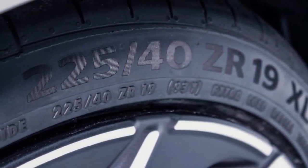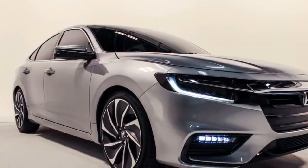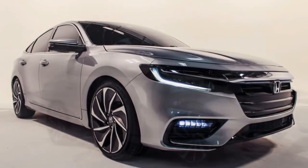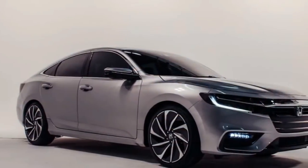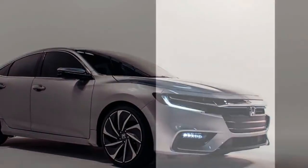That's an impressive number that will put it right in the hunt against its competitors, all wrapped up in a less divisive-looking package with best-in-class passenger volume. Despite the presence of the lithium-ion battery pack underneath the rear seats, Honda promises split-folding seatbacks will be available.